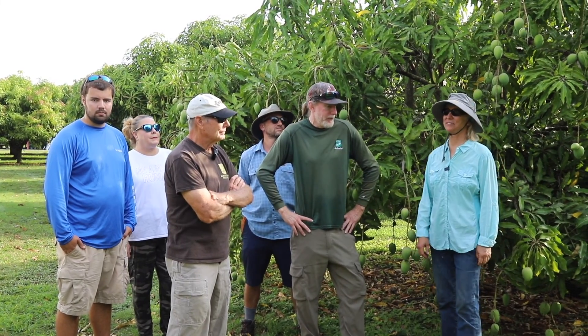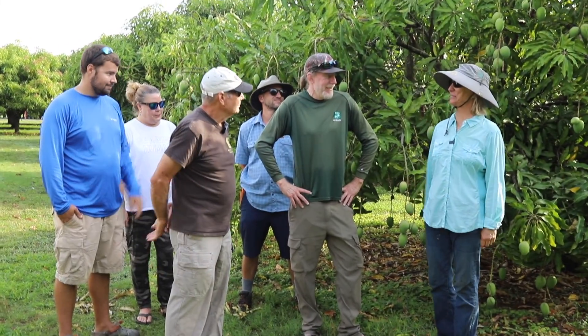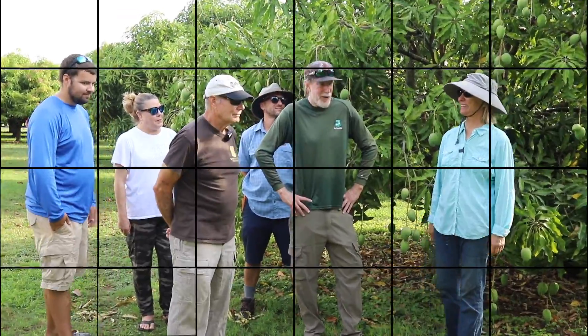It sounds great. Hopefully we can go take a look at the grove. Let's go take a look at the grove.